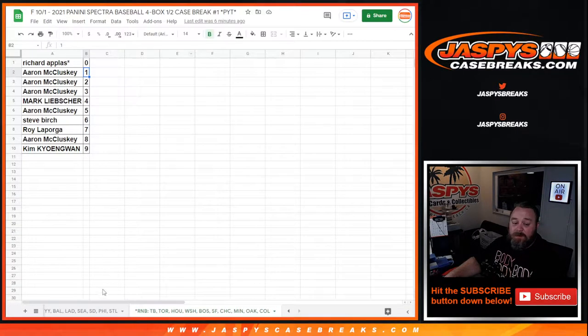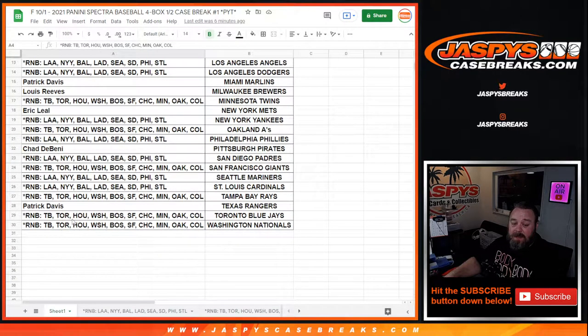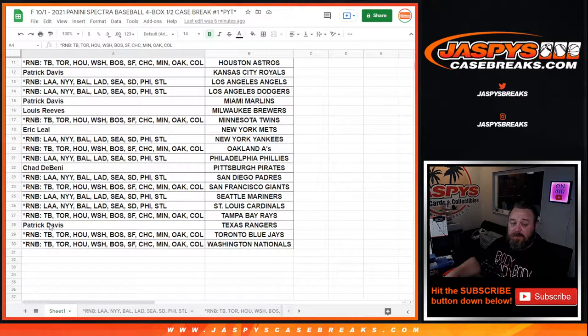Thanks to everybody for getting in on the break. Here is the main list from Michael Langer and the Diamondbacks down to another random number block with the Nationals. There are two different random number blocks on there — one with eight teams, one with ten teams.